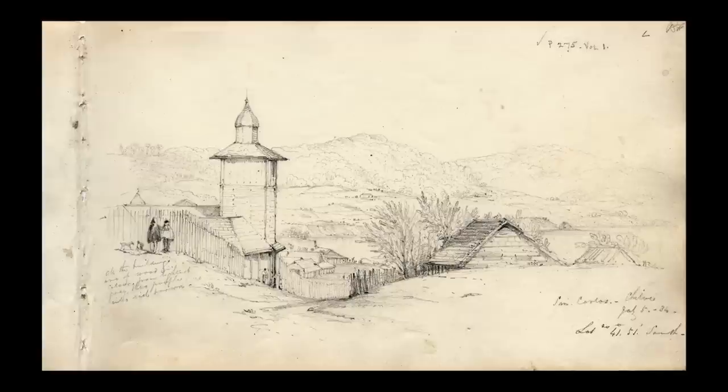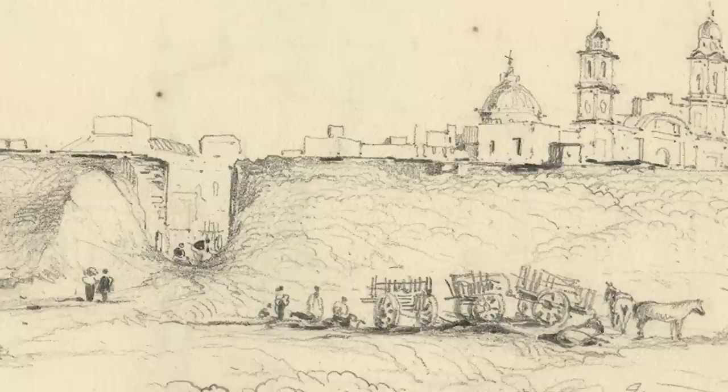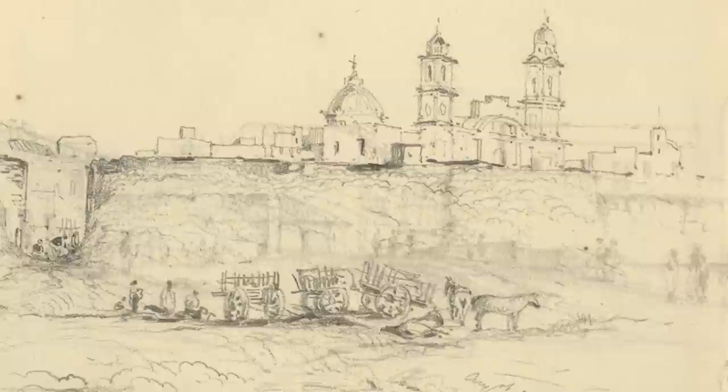In Cambridge University Library we have two sketchbooks that Martins kept during this period. The first one starting just shortly before he heard that the Beagle was looking for another artist. Martins spent some time in Montevideo, just sketching everything that he saw, and there are wonderful sketches of street life in Montevideo in August 1833.